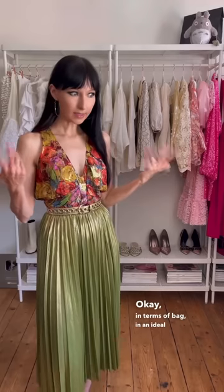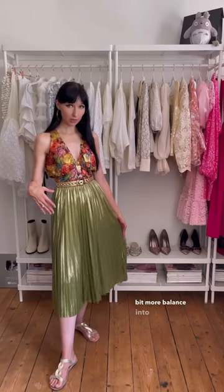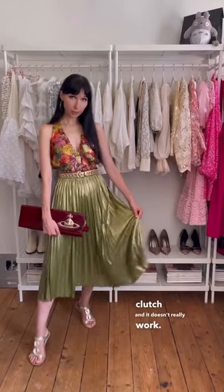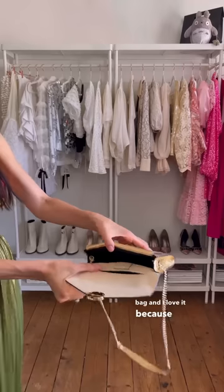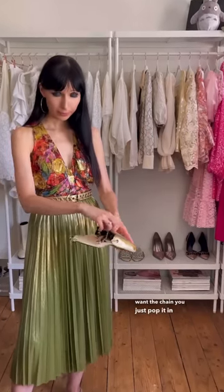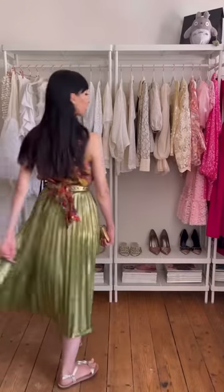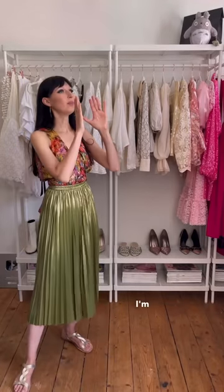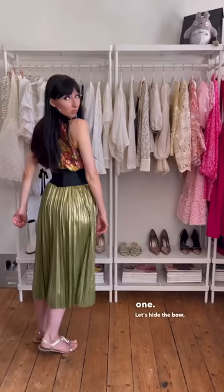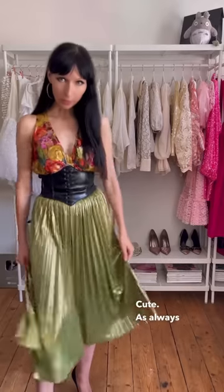In terms of bag, in an ideal world I'd opt for a red metallic bag to bring a little more balance into the outfit. But I only have this dark burgundy Vivienne Westwood clutch and it doesn't really work. So let's go with this one instead — yes, it's also from Sandro. I love it because you've got enough space for your phone inside, it has a fun magnetic pocket and a secure buckle. And because it's metallic, it obviously goes with everything. If you don't want the chain, you just pop it in and have a fancy clutch. I also have to try Belinda — let's use the black side, hide the bow, and add black shoes. Cute — as always, Belinda delivers!